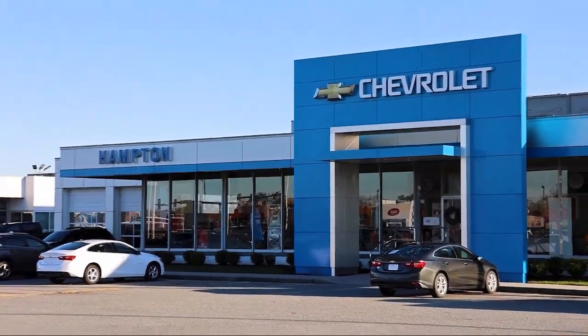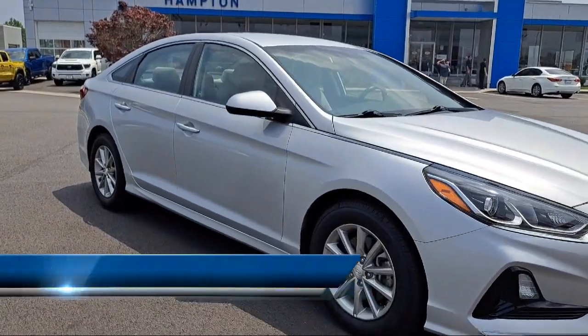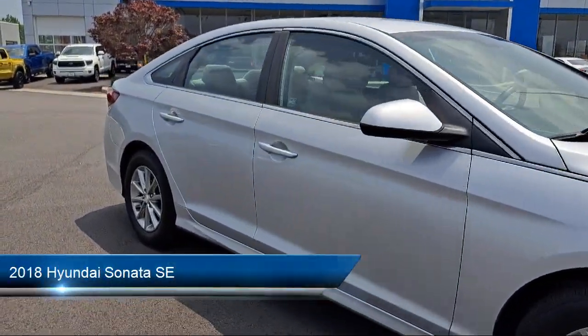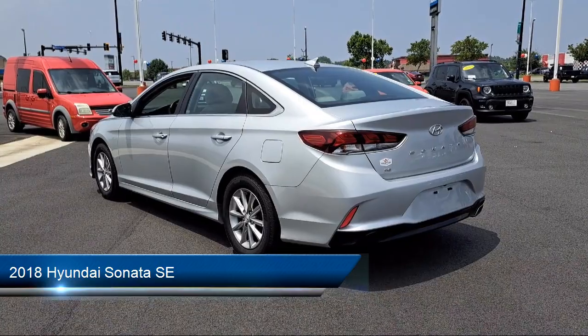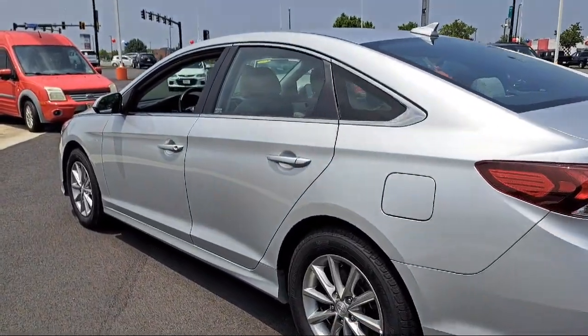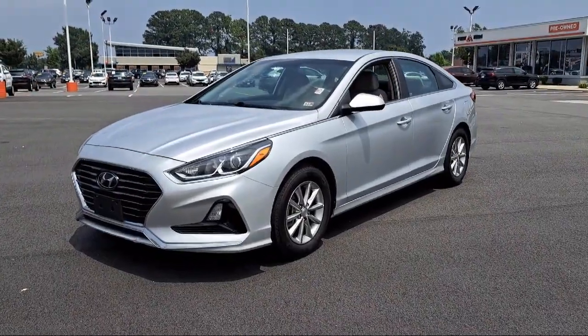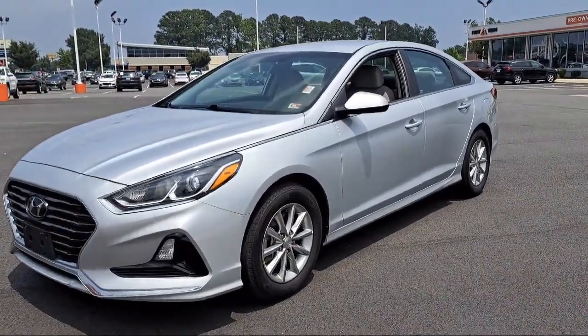Welcome to First Team Hampton Chevrolet, and here's a look at one of our great vehicles for sale. It comes equipped with air conditioning, delayed accessory power, driver selectable mode transmission, dual stage driver and passenger seat mounted side airbags, streaming audio, and valet function.